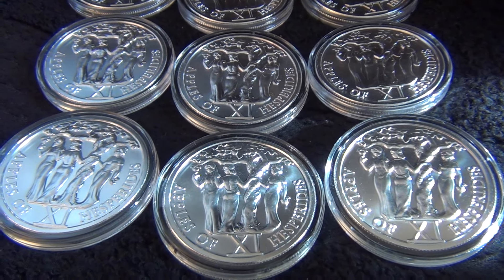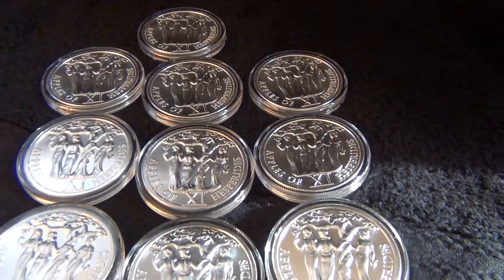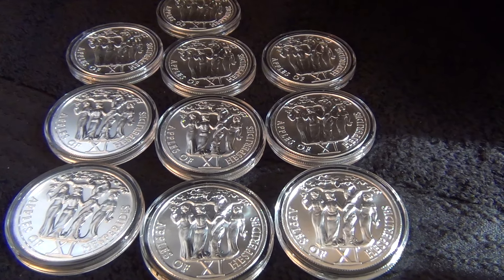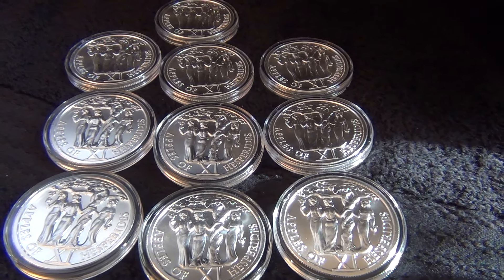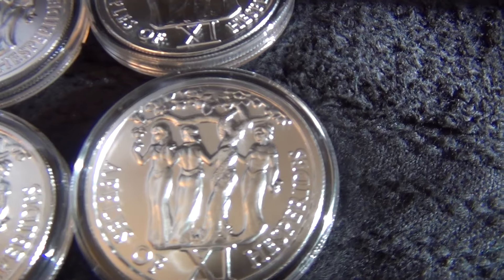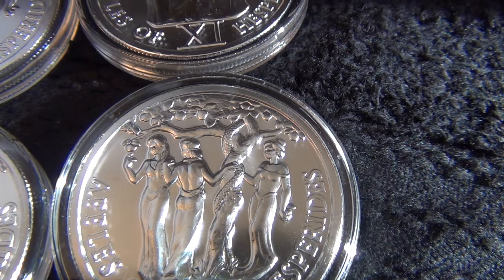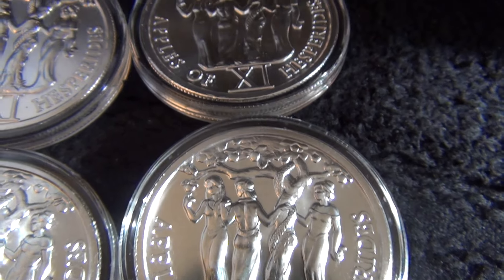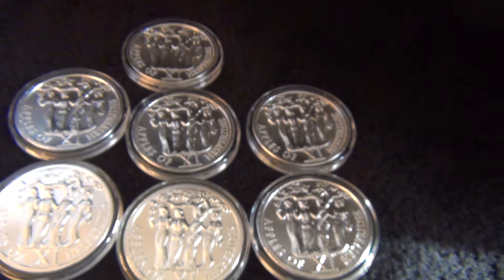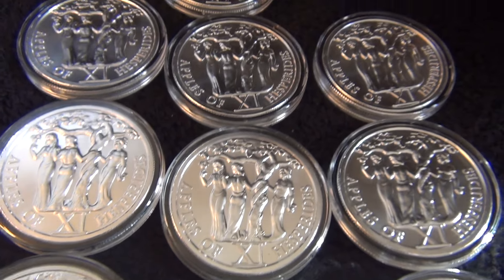This video is going to cover the last two coins of the series. The first of these is the 11th coin, the Apples of Hesperides. I got 10 ounces and the mintages for this coin are 7,561 for the silver and 5,893 for the copper. Getting a close-up of the coin — it's not a bad coin in my opinion, it's got a little bit more detail than most.